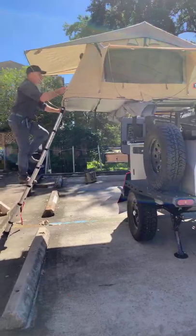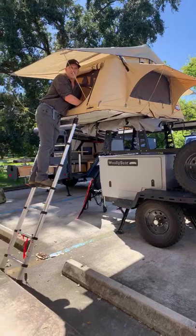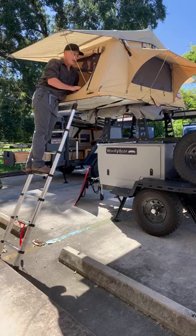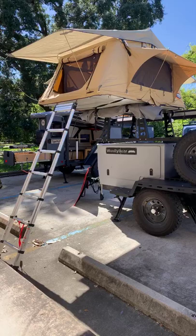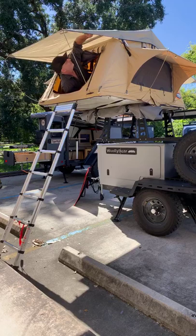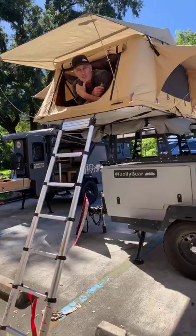Should I explain how rooftop tents work? If you're not familiar, it sets up in about five minutes. There's a two-inch thick mattress inside — you can leave your sleeping bags and pajamas in it. This is a rain fly, and if you take it off there are roof hatches — skylights with mosquito nets so you can watch the moon or stars while sleeping. You can even stand up and get an even higher view.